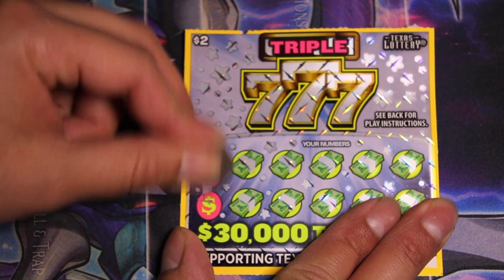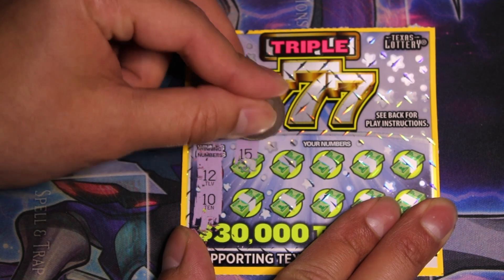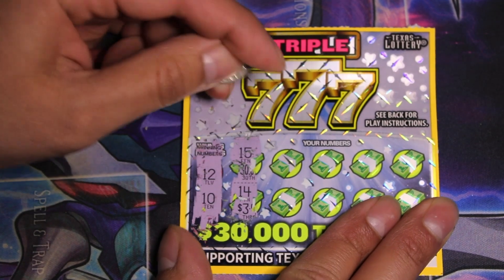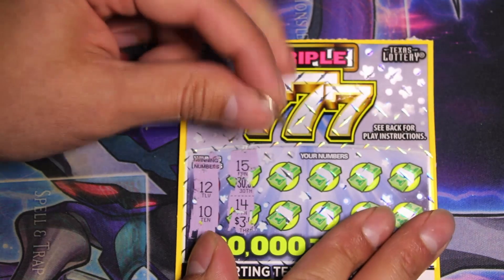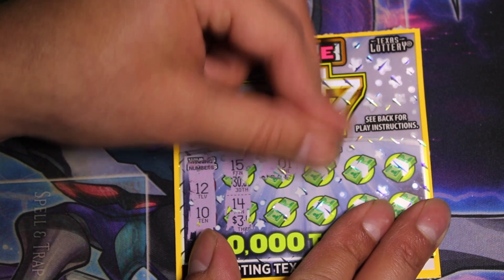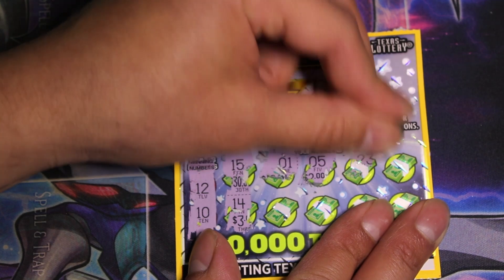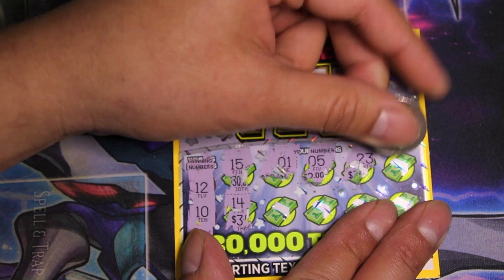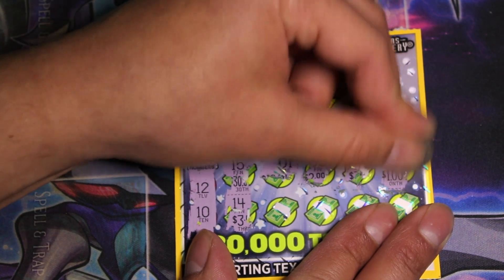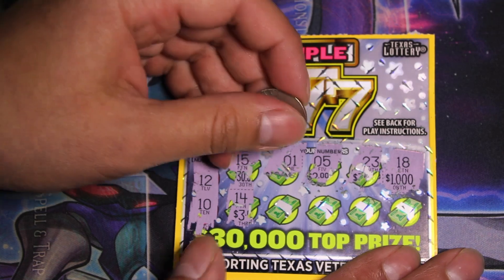Lucky numbers are gonna be 12 and 10. Let's see what we get — 15, 15 and 14. Then 1, 5, 23. Remember we're looking for a 12 and a 10. A thousand dollars for an 18 — that would have been nice. Thousand dollars. Okay, 12 and 10...